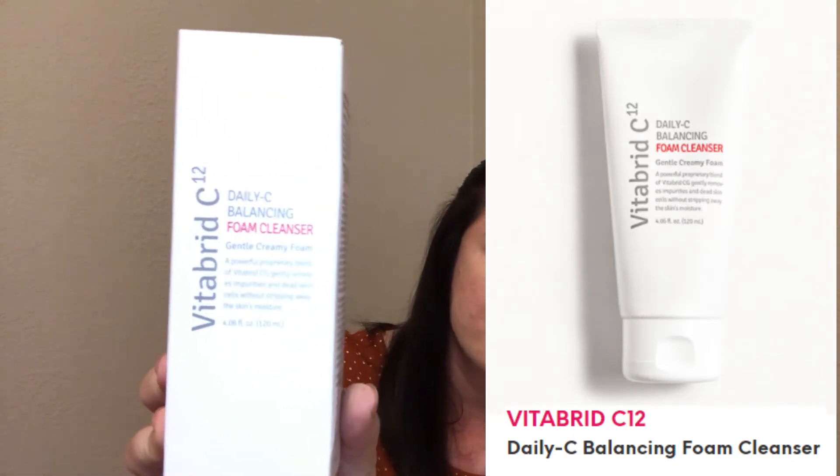Let's look at our first product, which I believe I chose. It is the VitaBrid C12 Daily Sea Balancing Foam Cleanser. We'll go ahead and open the box. On the bottle it says a powerful proprietary blend of VitaBrid CG gently removes impurities and dead skin cells without stripping away the skin's moisture. We'll make sure to try this out — it is dermatologically tested. It has maybe some vague notes of citrus and something else I can't quite place.